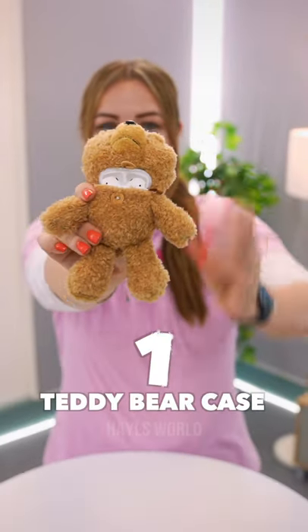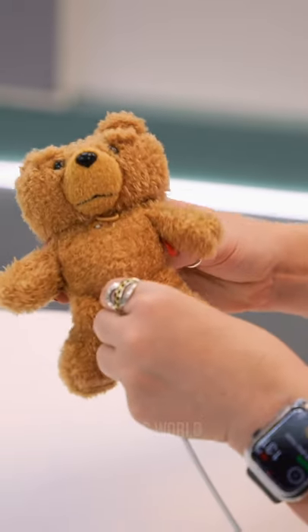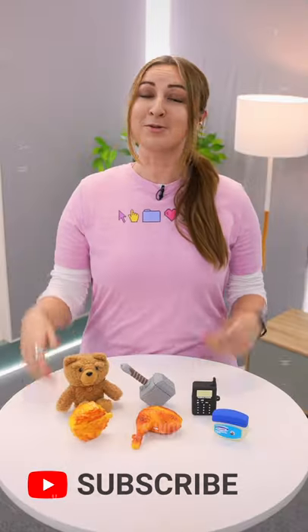And number one, a damn teddy bear case. It's kind of hard to find, but this is where you charge it. Subscribe if you want to see me buy some more ridiculous cases.